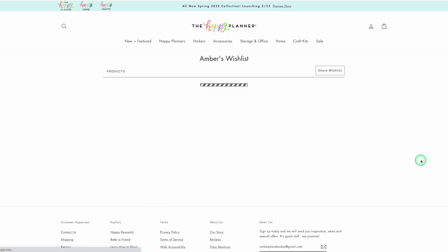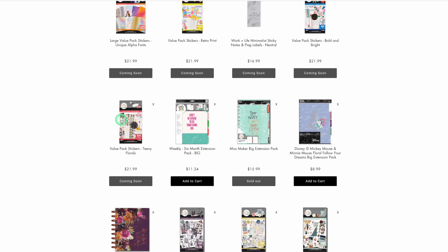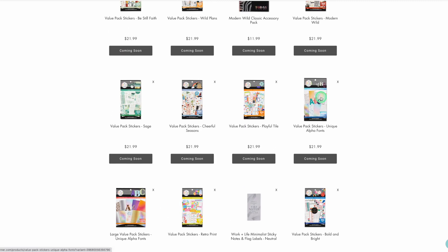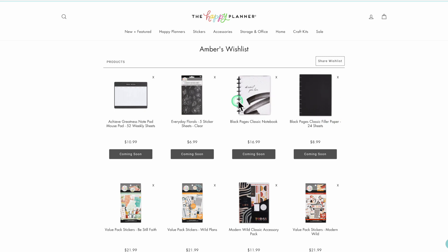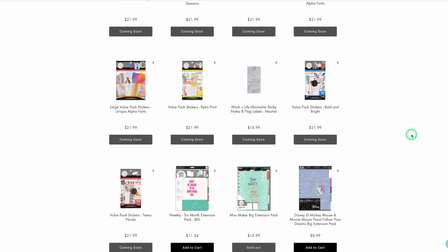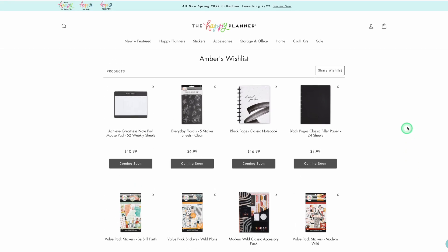My wishlist includes: Teeny Florals, Bold and Bright, sticky notes, Retro Print, Alpha Print, Alpha Fonts, Playful Tile, Cheerful Seasons, Sage, Modern Wild, the accessory pack, Wild Plants, Be Still Faith, and the blackout stuff plus the notepad mouse pad. So I have 11 items on my wishlist out of like 26 — that's not too bad. You can also click to preview stickers for any specific line.